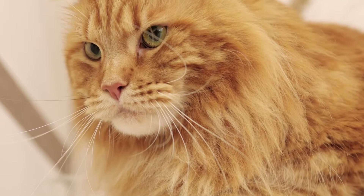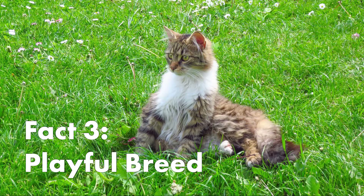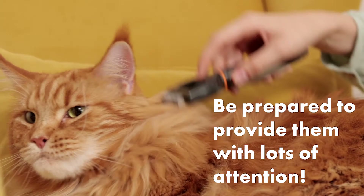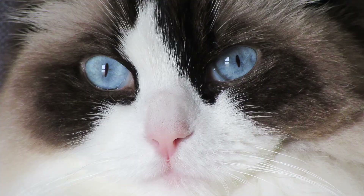Maine Coons are gentle giants. These cats are huge, but they are also affectionate and sociable. Maine Coons are a playful breed. Playtime is important for these cats as they love to play with people, so be prepared to provide them with lots of interaction and play.